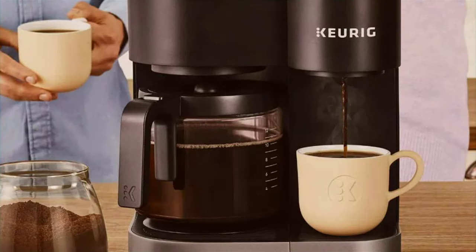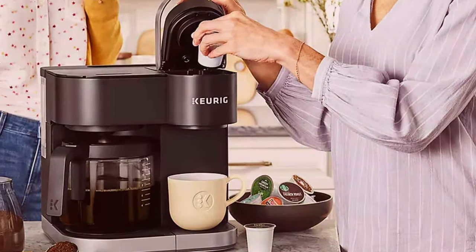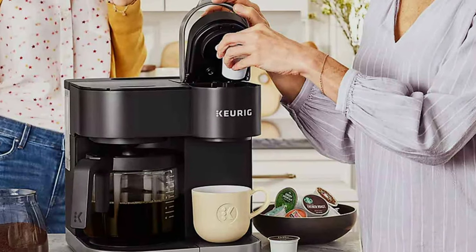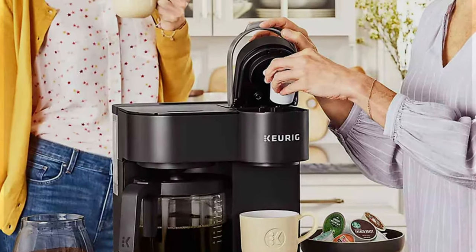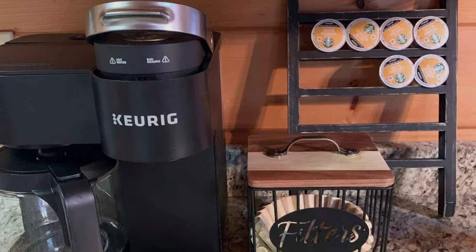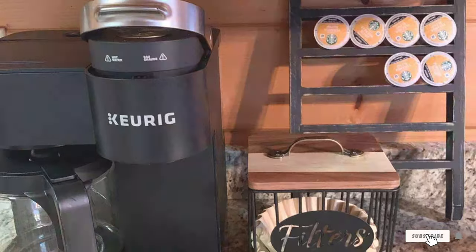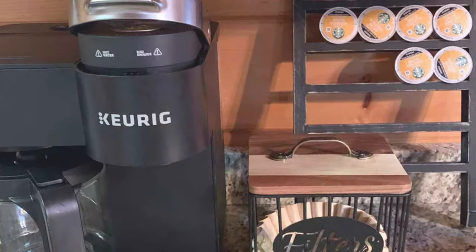And there you have it, coffee connoisseurs. We've explored seven fantastic coffee makers that guarantee a perfect cup every time. From compact models for small spaces to versatile machines catering to all coffee preferences, there's something for everyone. Thanks for joining me on this journey through the world of no-fuss coffee makers. Until next time, keep brewing and savoring those perfect cups of coffee.